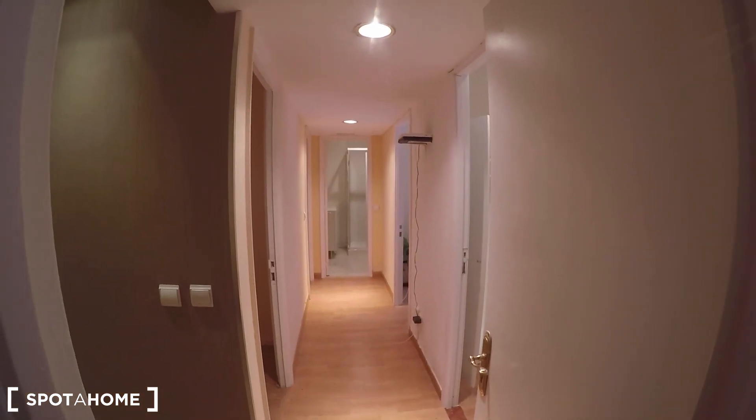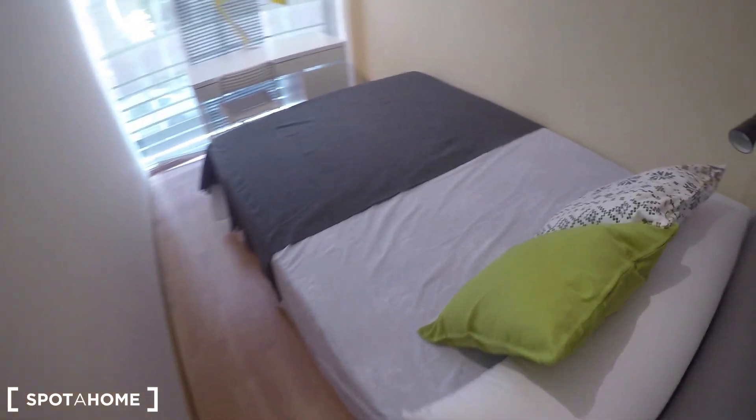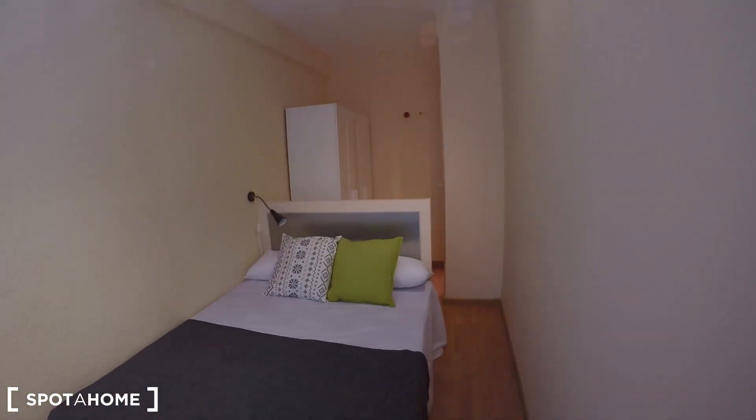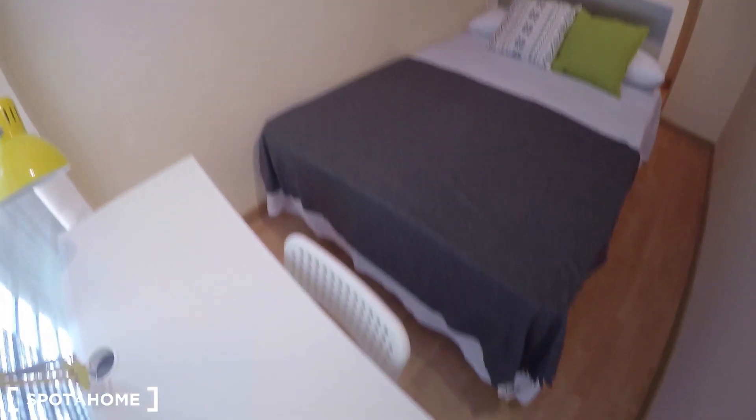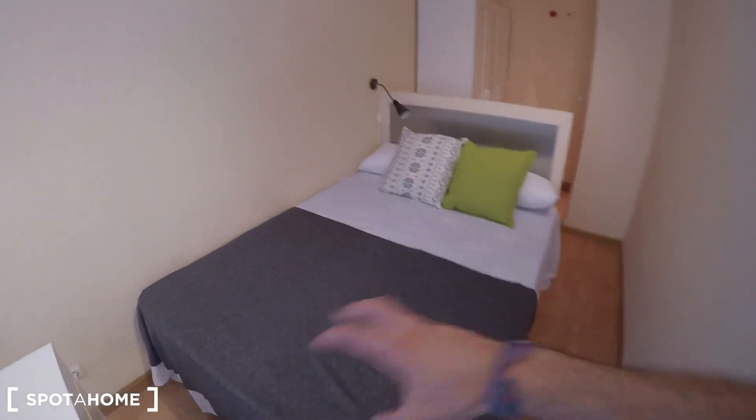Now let's see bedroom 6, which is just next to the living room again by the main door of the house. Here we have bedroom 6 with a standalone wardrobe. The bed is here — a double bed — and the desk is separated, creating two spaces. This is a narrow but long bedroom with a large window as well.